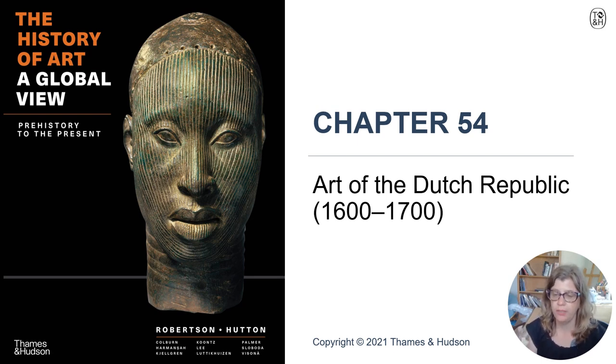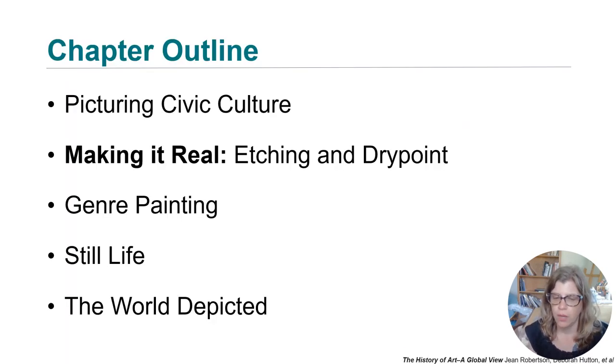For this chapter we're going to talk about the art of the Dutch Republic, looking at the 17th century from 1600 to 1700. We'll talk about picturing civic culture, a group portrait, etching and drypoint, genre painting, still life, and the world depicted.